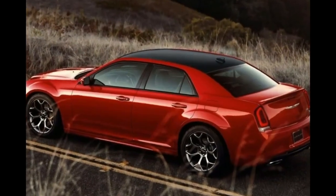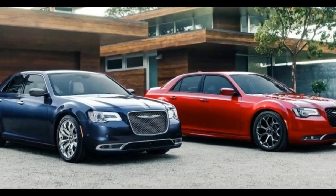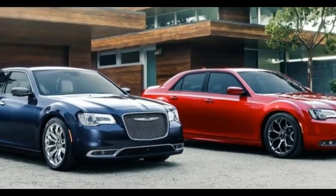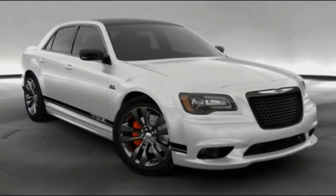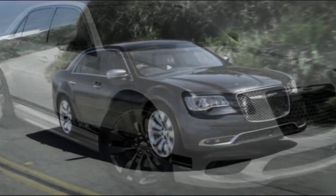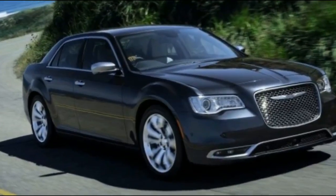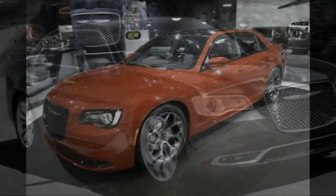This quieter, more luxurious, and stoic sibling of the wilder, crazier Dodge Charger and Dodge Challenger SRT Scat Packs, Hellcats, and wheelie-pulling Demons hasn't drawn much attention to itself lately. Chrysler canceled the 300's high-powered SRT 8 variant in 2015 just as Dodge began probing the outer limits of powertrain insanity.